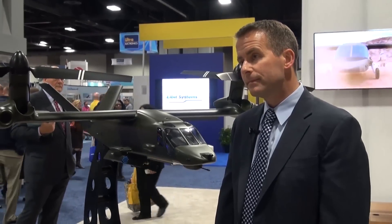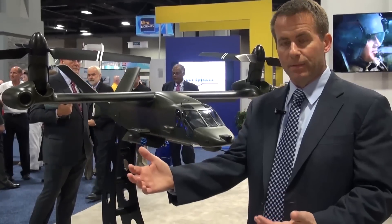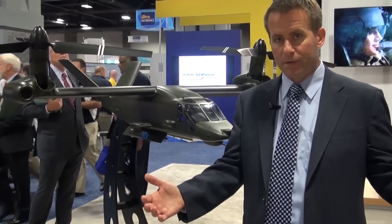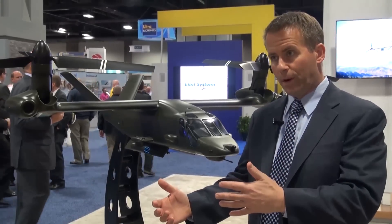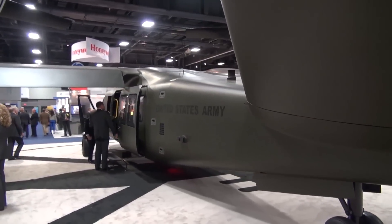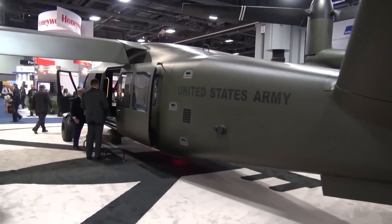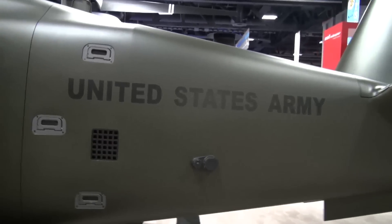The Valor may be weaponized — what can you tell us about this concept? So when we talk about the future vertical lift program of record, this current effort — the joint multi-role tech demonstrator — is the science and technology phase that's going to inform the requirements for the future vertical lift program. When you look at that medium class of aircraft, you have utility aircraft like our demonstrator, and also the potential for attack aircraft and marinized aircraft.